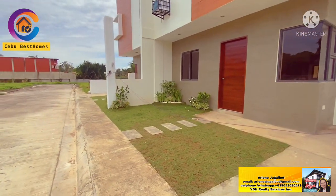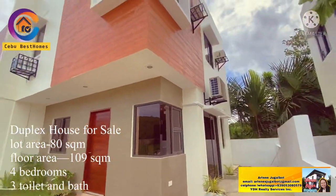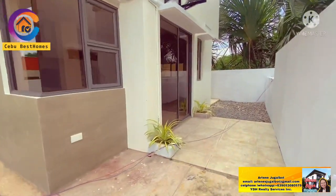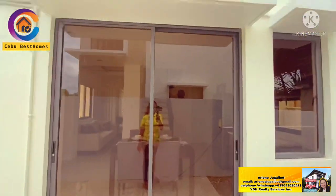Property buyers, the lot area of this is 80 square meters and the floor area is 109 square meters. This is a duplex type of house and very spacious — it has 4 bedrooms and 3 toilets and baths, and a right side area.